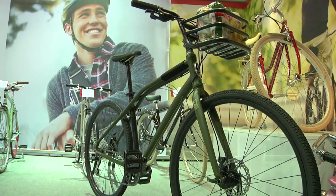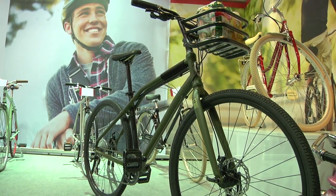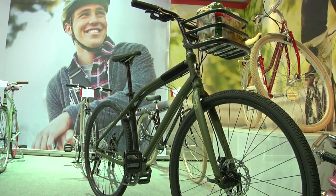I'm here on the Schwinn stand at Eurobike, standing next to what could be my favourite bike already. It has some beer on it. I'm with Josh from Schwinn and he's going to tell us why the bike has beer on it and a little bit about Schwinn as well.